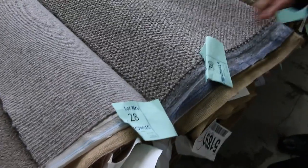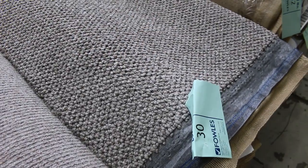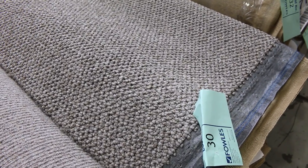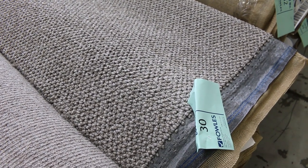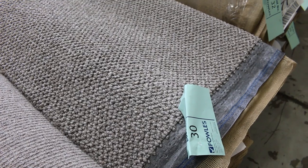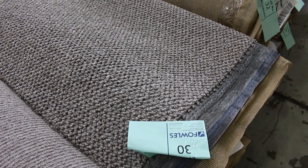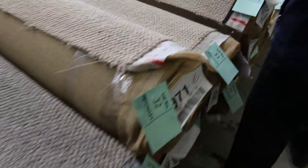Lot number 30 is also nicely in charcoal — good textured finish again. The textured carpets are always popular and there are lots to choose from this week. That roll is 6.1 metres and it's got a partner which is 21.1 metres, so 27.2 metres all up. You can buy either one or both — you get the choice.